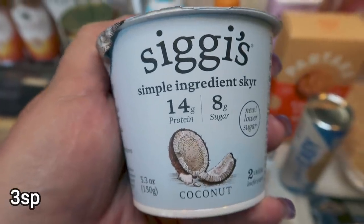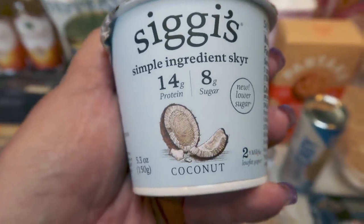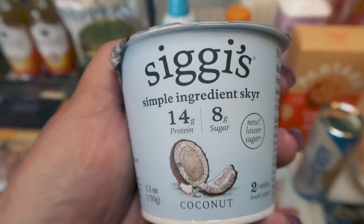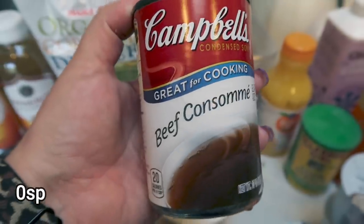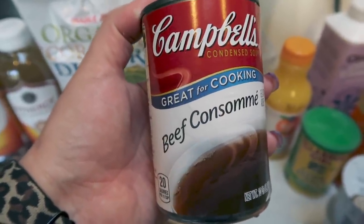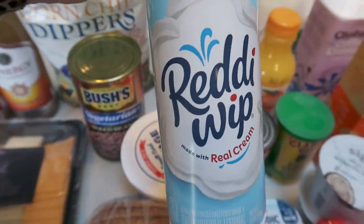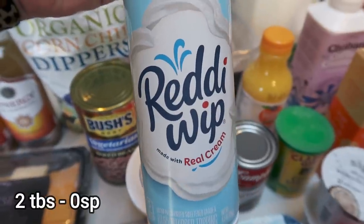Siggi's had a new yogurt — new to me anyway. This is the simple ingredient yogurt with 14 grams of protein, 8 grams of sugar, and it's in coconut. You guys know how much I love Siggi's — nice clean ingredient yogurt. I couldn't find au jus at the store, so I decided to get the beef consomme, which will be the dipping sauce for our French dips. I was completely out of cornstarch, so I picked up the Clabber Girl non-GMO cornstarch.